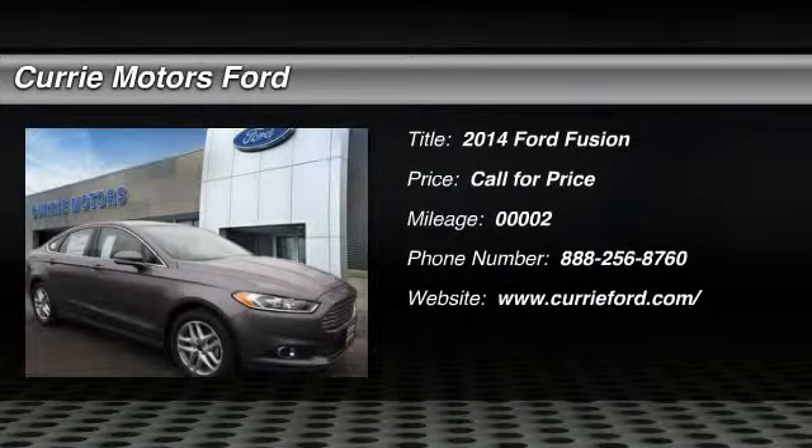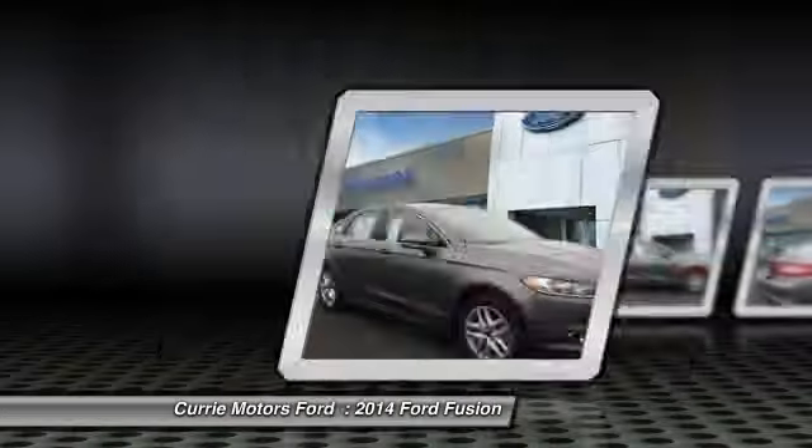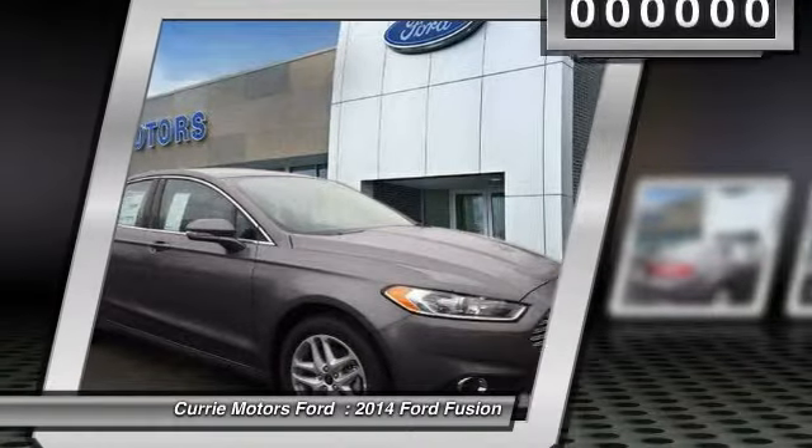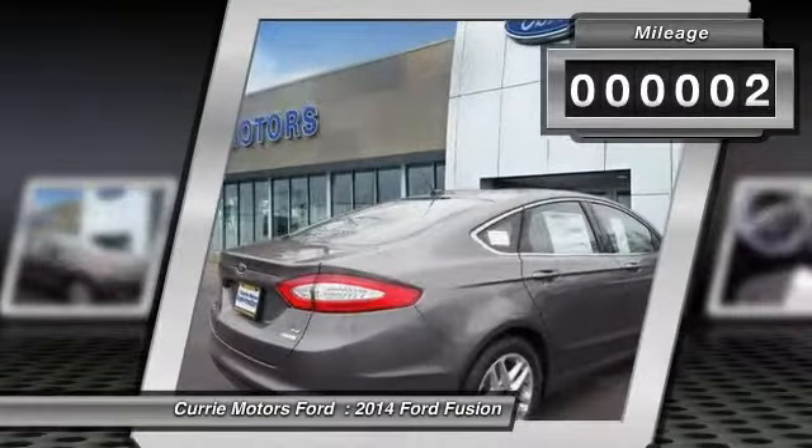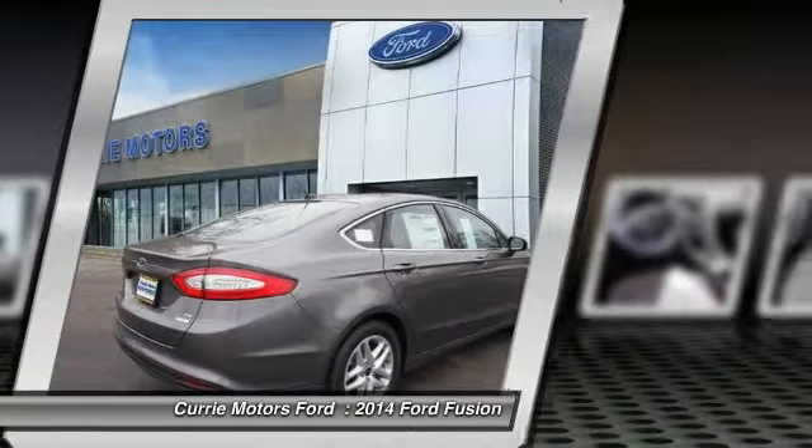The 2014 Ford Fusion. You can have both — impressive power and great economy in a Fusion. This vehicle has less than 100 miles. Here are some of this vehicle's great options.